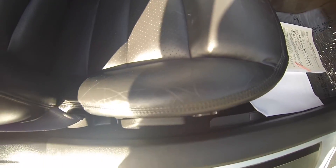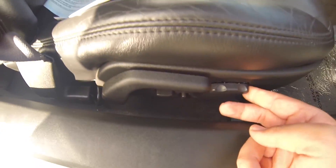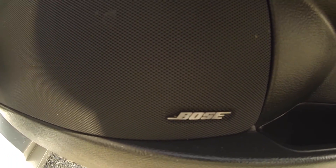Very good condition, everything was kept in. Powered passenger seat as well. Bose audio package.